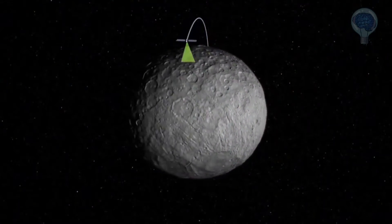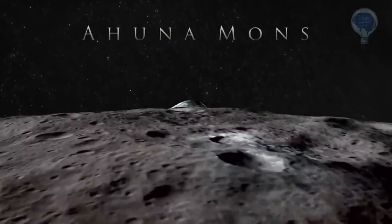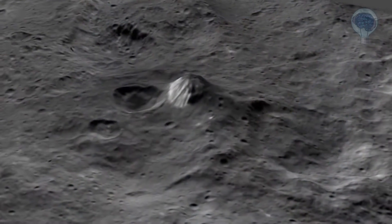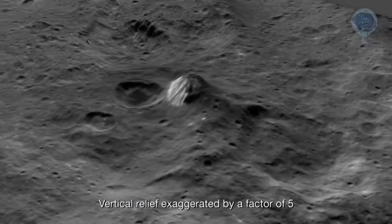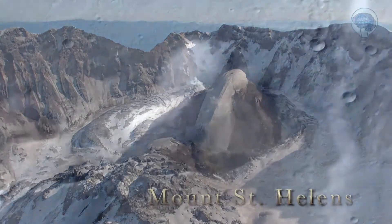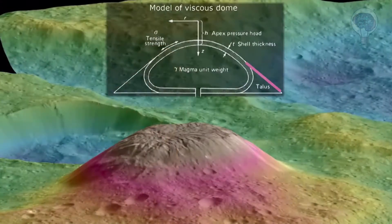One intriguing feature Dawn discovered on the surface of Ceres is an enormous lone mountain the team named Ahuna Mons. We were looking in detail at the shape of the mountain. It was very tall and had steep slopes, and that reminded us of certain places in the solar system, including Earth and Mars, that had domes formed by volcanic activity. We found that Ahuna Mons' shape is very similar to that of a volcanic dome.